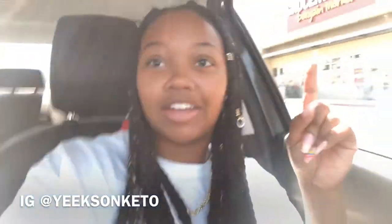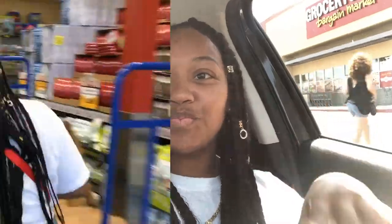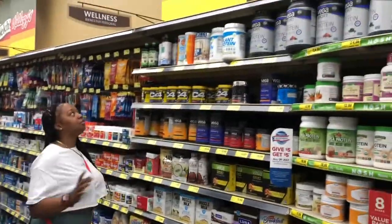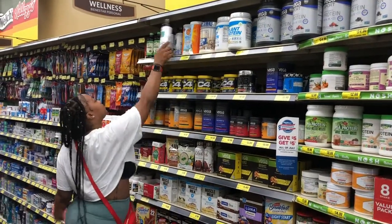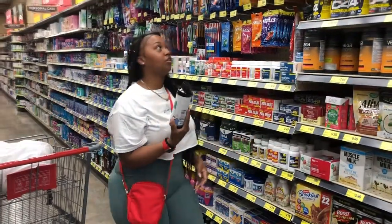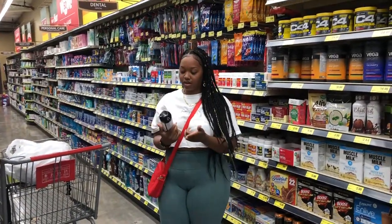The first store I'm gonna hit right here is Grocery Outlet. I'm going to this store first because it's the cheapest — they have a lot of stuff, not all name brand, but a lot of good stuff for cheap. First thing I need is MCT oil that I use in my bulletproof coffee. They actually have it here for only ten dollars — this stuff usually is like twenty dollars, so that's a great deal. I've never had this one so I'm gonna try it.